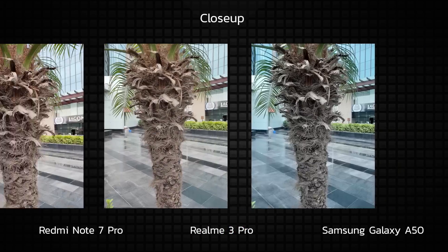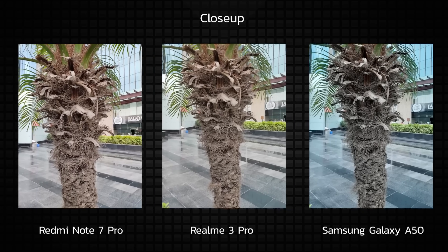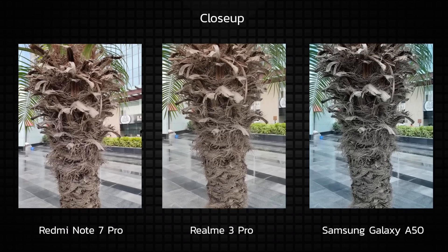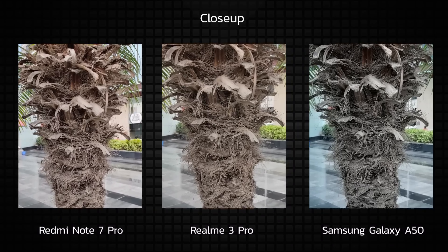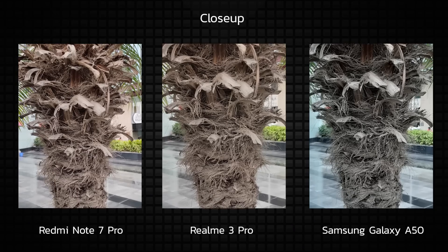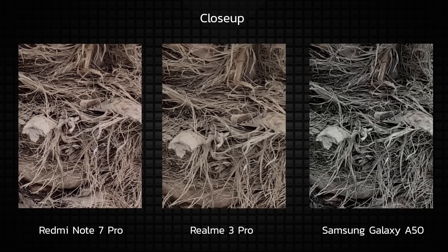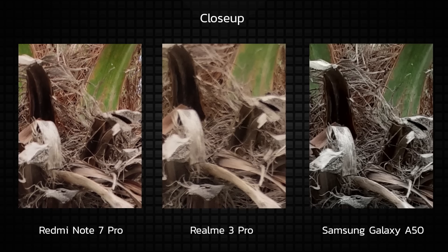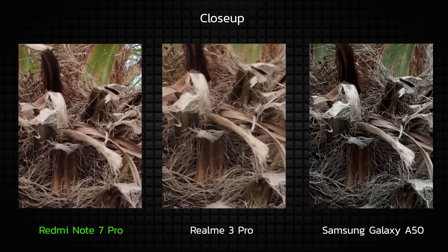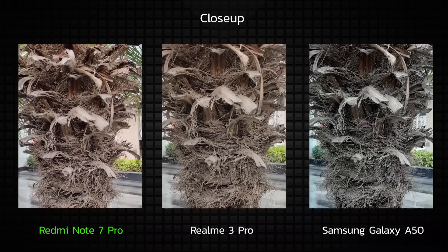Just to be sure, we took a look at another close-up shot and right off the bat, the tones on the Redmi Note 7 Pro and the Realme 3 Pro look really good in comparison to the Samsung Galaxy A50. The Realme 3 Pro is slightly on the warmer side and the A50 is too much on the cooler side. The Redmi Note 7 Pro actually has near perfect color temperature. At a 100% crop, the Realme 3 Pro and the Redmi Note 7 Pro have similar looking details, while the A50 is soft in comparison. The Redmi Note 7 Pro seems to have slightly more natural details and better separation, so for the second daylight close-up shot, I choose the Redmi Note 7 Pro, followed by the Realme 3 Pro and the Samsung Galaxy A50.